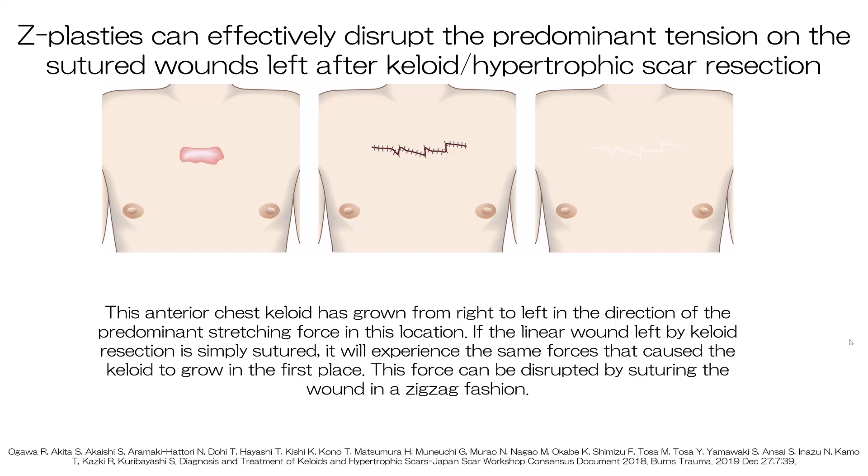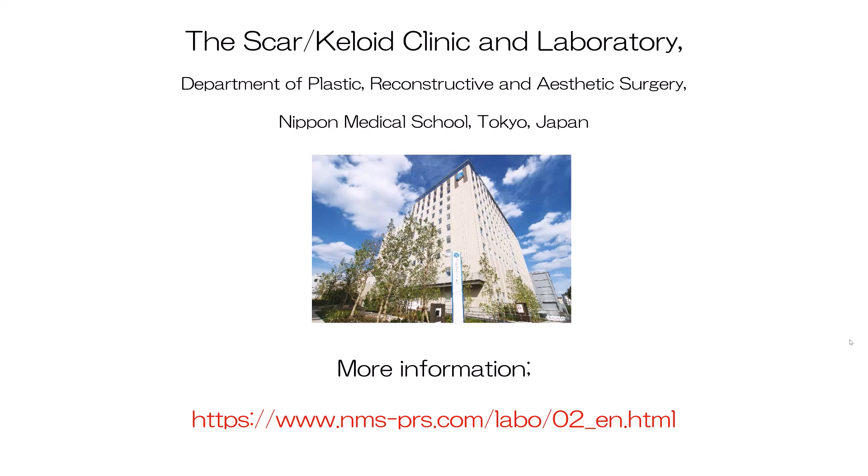Since mechanical stretching tension promotes keloid growth, we also use surgical techniques that disrupt this tension. One of these techniques is the Z-plasty, where a linear wound that runs in the main direction of stretching tension is sutured in a zigzag pattern, effectively disrupting the stretching tension. It is particularly useful for wounds on the anterior chest and shoulder where tension is strong. We also routinely apply a type of stitching technique called subcutaneous fascial tensile reduction suturing, which involves placing sutures in the tough connective tissue under the skin. This strongly pulls the wound edges together so that all sutures used to close the overlying skin layers, including the dermis where pathological scars start growing, encounter very little stretching tension. More information about our scar keloid clinic and laboratory can be found on the website. Thank you very much.